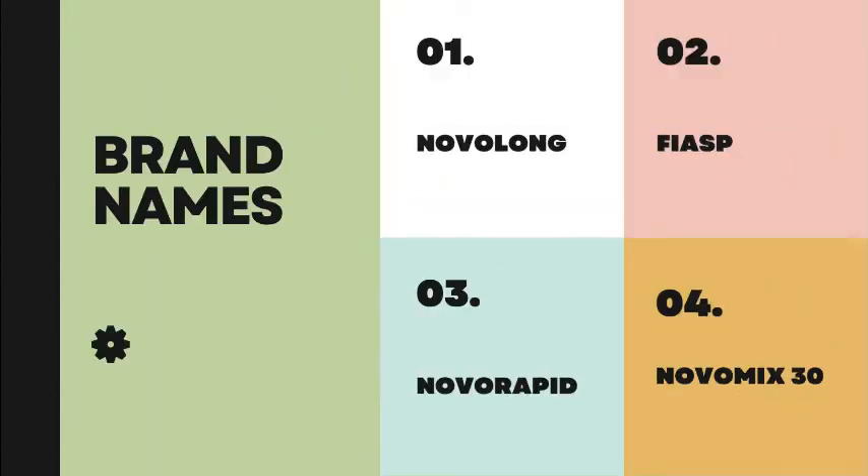Some brand names available in the market include Novolong, Fiasp, Novorapid, and Novomix 30.